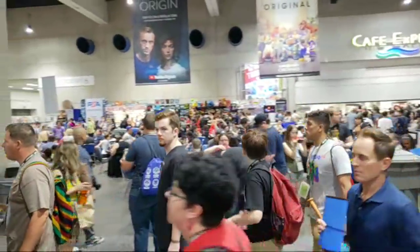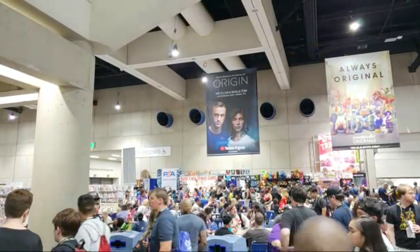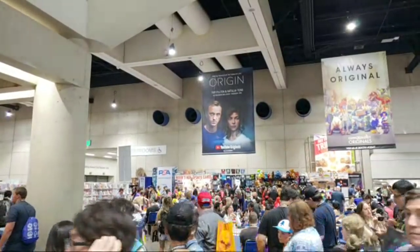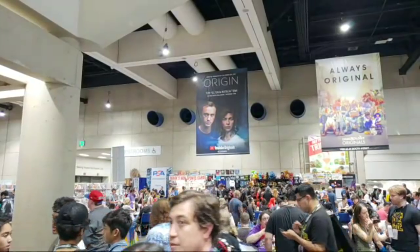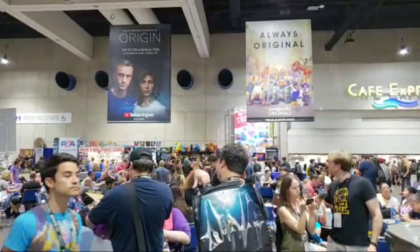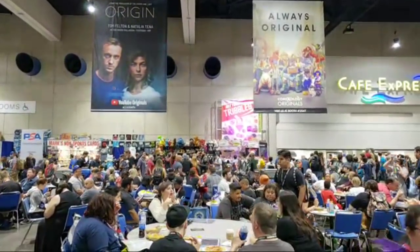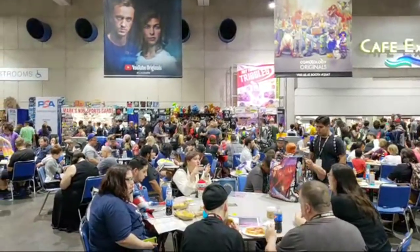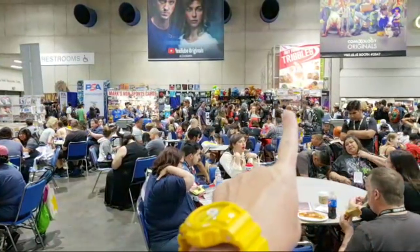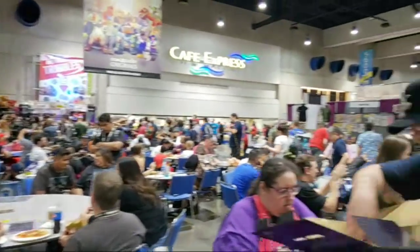Back there in the back is a little eating area. Interesting this year — we see a poster for YouTube. YouTube is sponsoring the masquerade this year, which is the costume contest. This is the first year that YouTube has been to Comic-Con. And there's a neat booth in the corner — marks non-sport cards — and this booth right here sells tribbles: all sorts of Star Trek tribbles. If you're a Trekkie you'll definitely know what tribbles are.